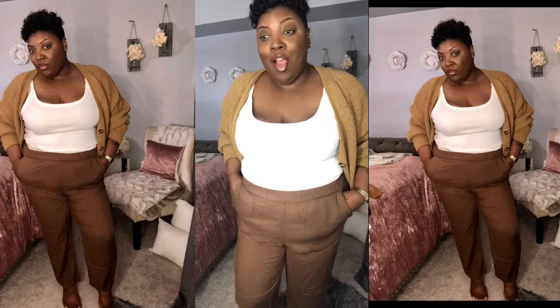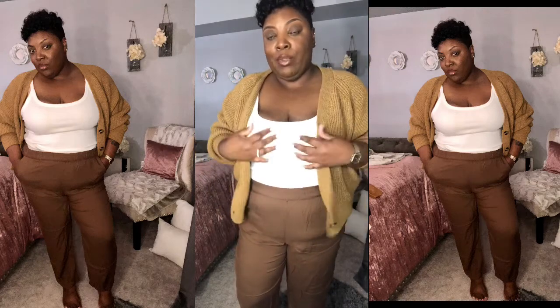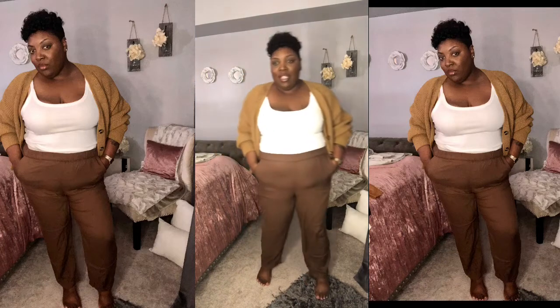I put on the brown pull-on pants and paired them with that cardigan — I kept on the same tank top. The cardigan is a knit material but it's heavy. This is something you'll probably want to wear in fall and winter, but especially in the beginning of fall when it's a little cool in the morning or afternoon but you still don't really need a jacket. That's how heavy it is. I love this — I could wear this with my gold sandals when the weather is still transitioning.